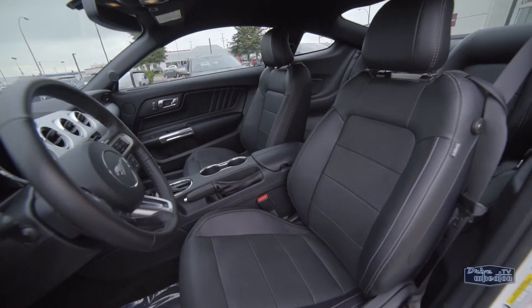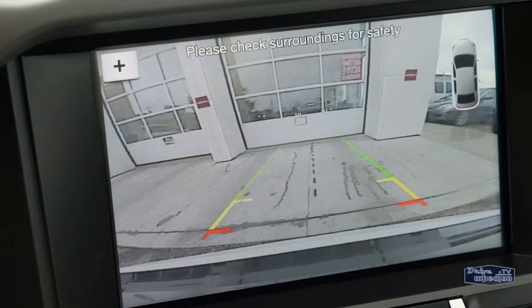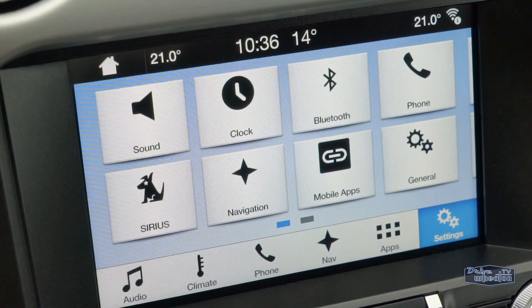Inside, you get a leather interior with heated and cooled front seats, dual-zone climate control, a backup camera with sensors, navigation, Bluetooth, and satellite radio.